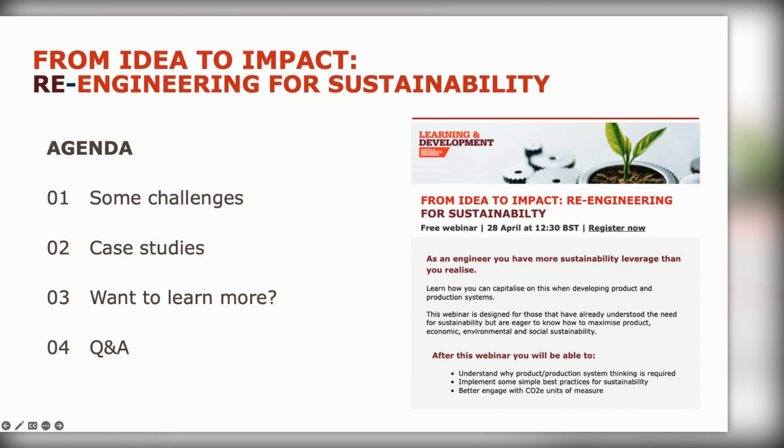What we'll go through today: some challenges when it comes to re-engineering for sustainability, some case studies, pointers to where you can learn more, and then hopefully answer some questions from the chat.